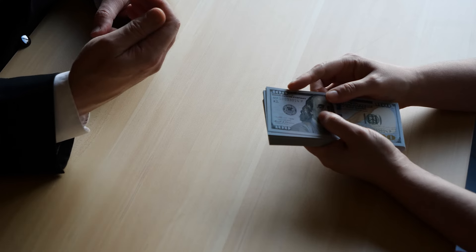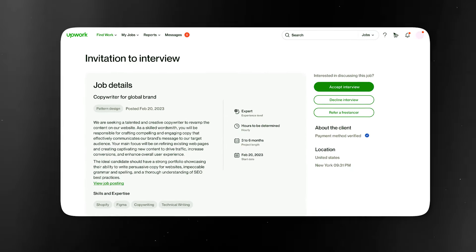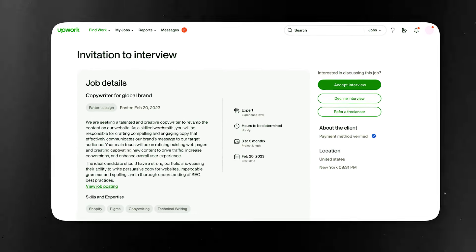Number one, you need to learn how to convince people to pay you a high hourly rate. And number two, you need to find a way to make sure that you get so many job invites that you don't need to look for jobs anymore. Once you get that, you need to learn how to convince people to pay you a high hourly rate for your time.